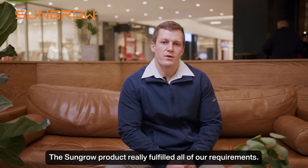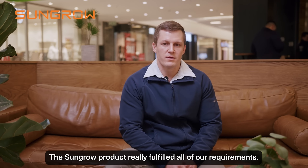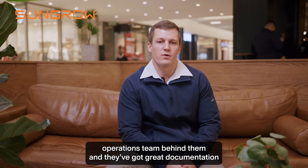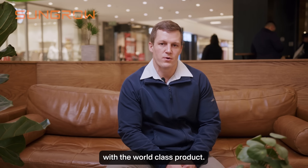The SunGrow product really fulfills all of our requirements. They've got a great operation team behind them and great documentation with a world-class product.